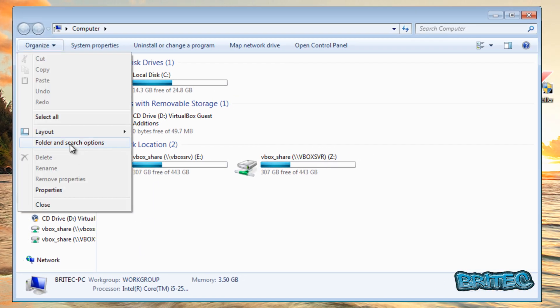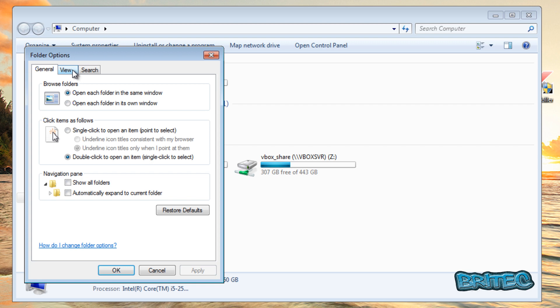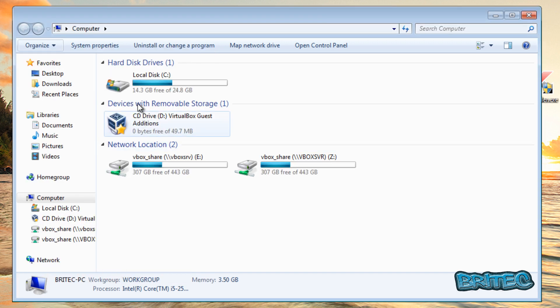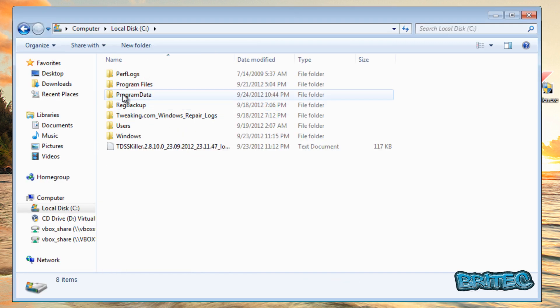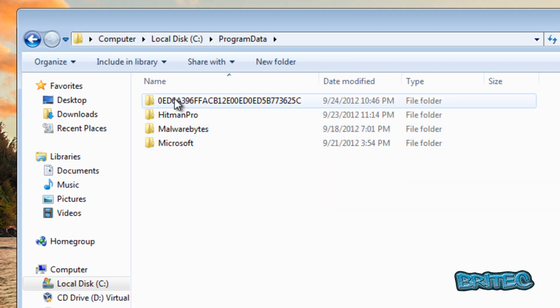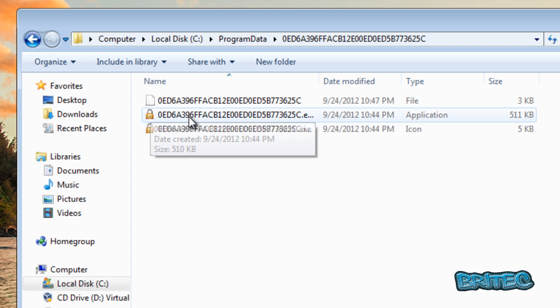To find the hidden folder, go to Organize, then Folder and Search Options. Under the View tab, select 'Show hidden files, folders, and drives,' and also uncheck 'Hide extensions.' Click OK. Now navigate to the C drive and you should see a folder called ProgramData — go in there and you'll find the actual folder that's causing the issue.